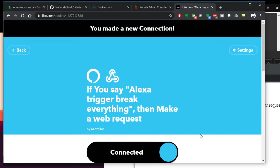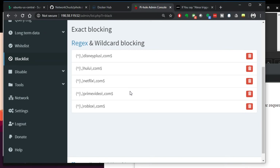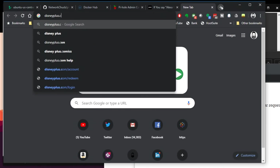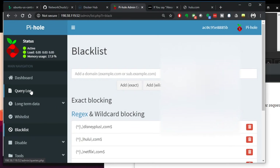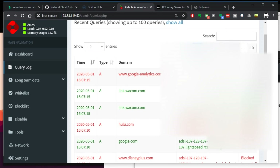If I say 'Alexa, trigger break everything,' it should work. Let's refresh. Bam — just like that. That is pure magic. It's blocking right now. Let's test it — I'll go to disneyplus.com. Nope, it's not happening. Maybe hulu.com — nothing. And if I go look at Pi-hole's query log, I can see hulu.com was very much indeed blocked — regex. Also Disney+ blocked down here.